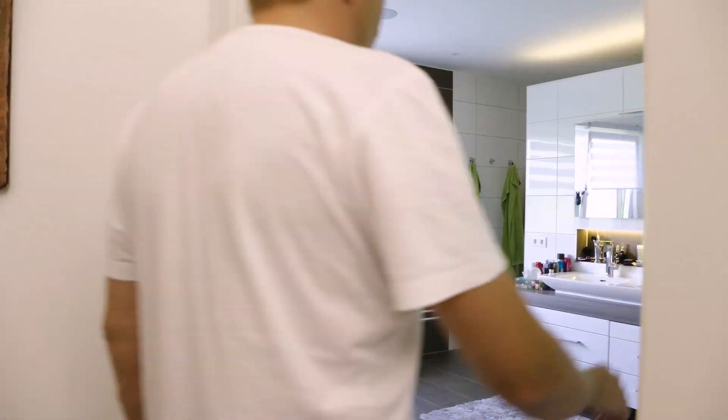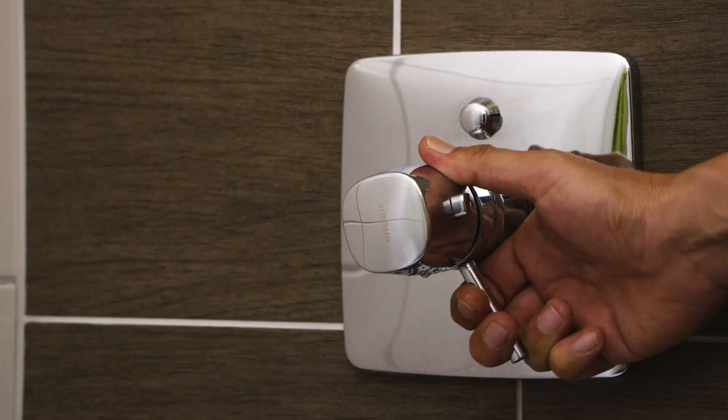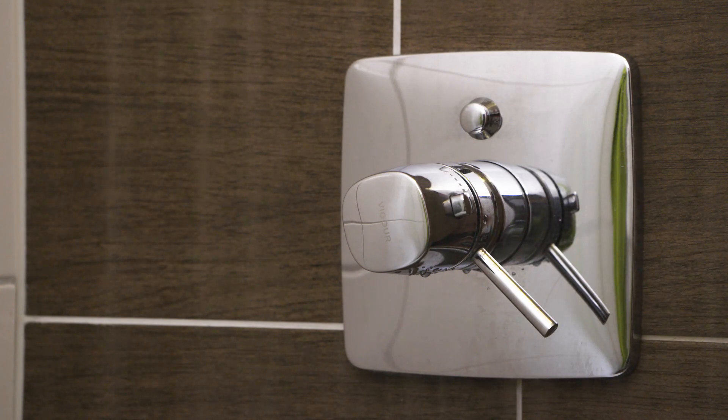A Luxon system can also predict your presence throughout the day. For example, in the morning when you get up to take a shower, we can preheat the bathroom to that perfect comfort temperature, but then drop the temperature back down once we know you've left for the day.